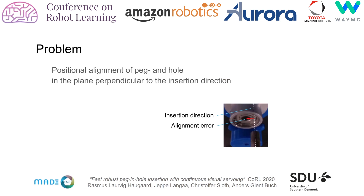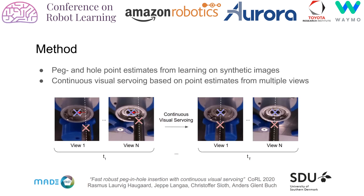To clarify, the problem we address is reducing the positional alignment error between the tip of the peg and the center of the hole in the plane perpendicular to the insertion direction. Our method has two main components: first, we train a deep neural network to estimate the peg and hole center points in an image; secondly, we use the point estimates from multiple views to estimate and reduce the positional alignment error over time.